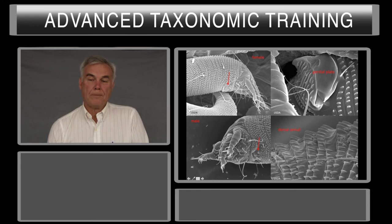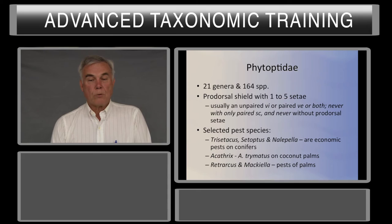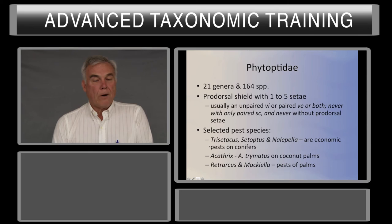Three families: Phytoptidae has about 21 genera and 160-some species, more than that now. The prodorsal shield has 1–5 setae, usually an unpaired VI or paired V, or both. Never with only one paired SC, and never without prodorsal setae — it definitely has 1–5, and in every case there's a pair of setae at the anterior end of the prodorsal sclerite. Most Phytoptids feed on conifers and monocots, and there are several that are pests of palm trees.